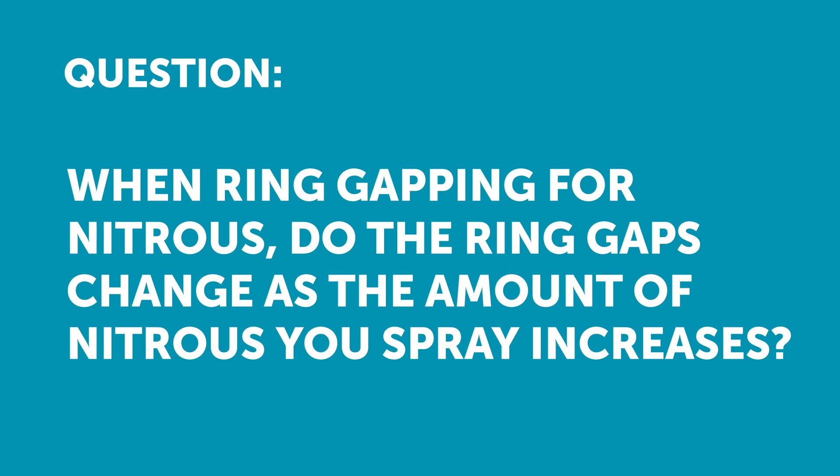Blair has asked about ring gapping for nitrous: do the ring gaps change as the amount of nitrous you will be spraying increases?